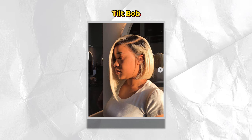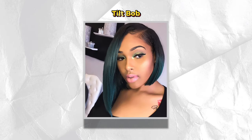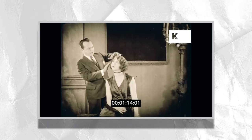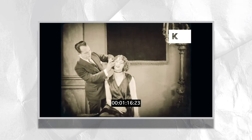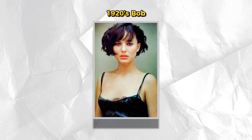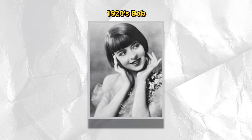Then we have our Tilt Bob — a dramatic and modern twist on the asymmetrical Bob. One side, usually the right, is extremely long while the other side cuts the jawline, giving a sweet and spicy look all in one. We also have our 1920s Bob. Bobs were very popular in the 1920s — the featured 1920s Bob was referred to as a shingle, a Bob that covered the ears but was cut shorter in a V shape at the nape of the neck. They became super popular due to the flapper scene, and believe it or not, this Bob from the past is still worn to this day.